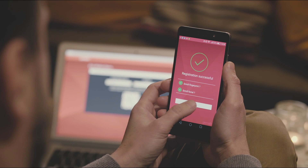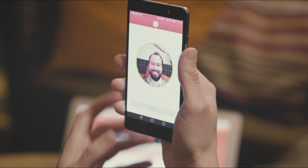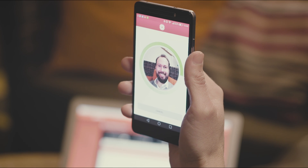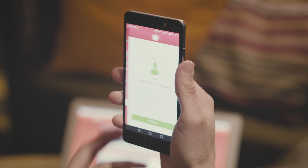EZO Mobile Protector goes through three steps. First, it detects the user's face. Then, it extracts features. And finally, it builds and stores the template. All done in just three seconds.